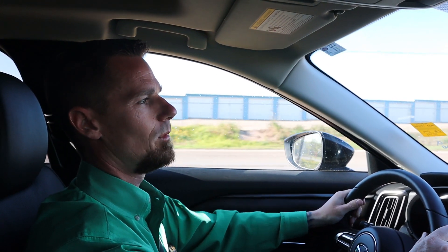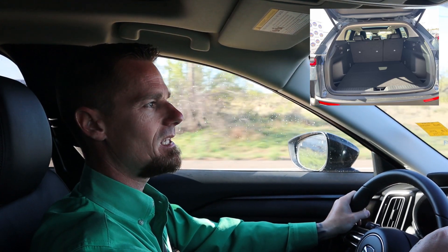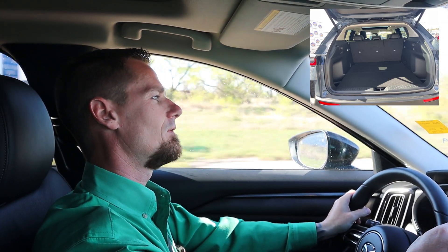The CX-50 is a tiny bit bigger than the CX-5, so it gives you a little bit more elbow room on the inside. In the cargo area, you gain a little bit of extra space back there too. So if you're kind of in between a CX-5 and a CX-9, the CX-50 might actually be a good choice for you.